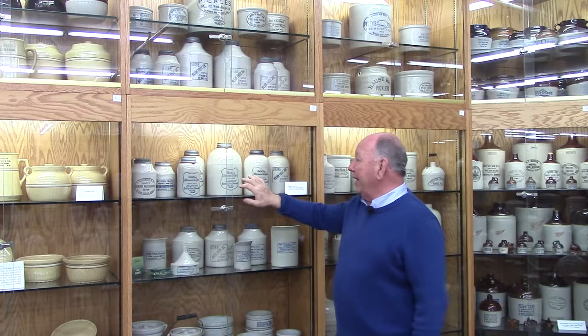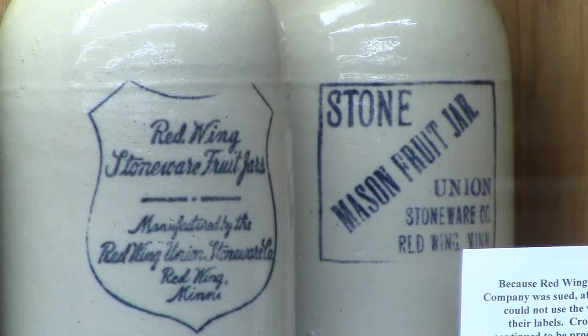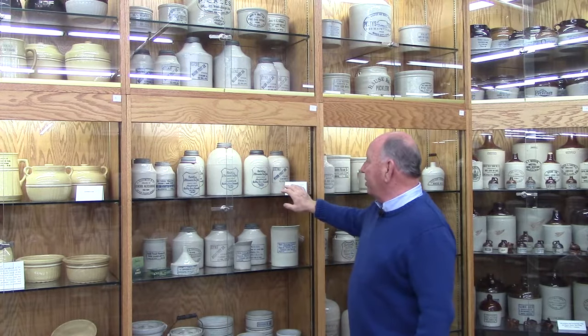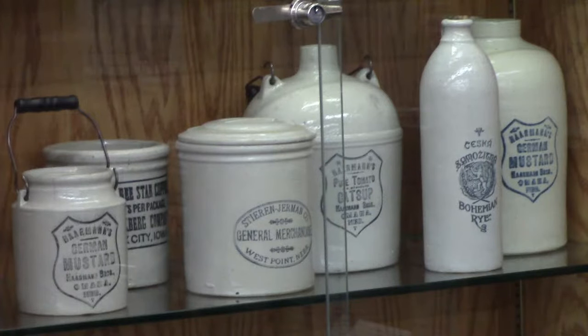Red Wing got sued and had to change the name to Red Wing Stoneware fruit jars, as Mason would not let them use their name. So here are examples of the later ones. We're now looking at advertising pieces — these are pieces made by Red Wing, and you can see all the different advertising.